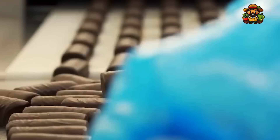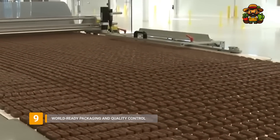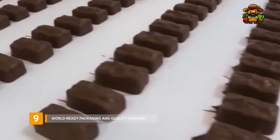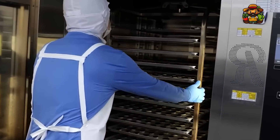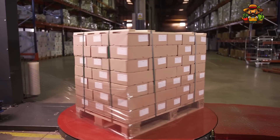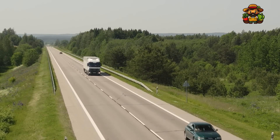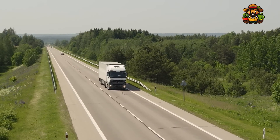The last step is to wrap and box the bars. The freshness of each bar is guaranteed by the high-speed wrapping machines that seal them individually. Machines check the bars for quality as they roll down the conveyor belt, making sure there are no flaws. The bars are subsequently packaged and ready for transport. Once they leave the factory, they will be sent all over the world, stopping at supermarkets, vending machines, and finally, your hands.